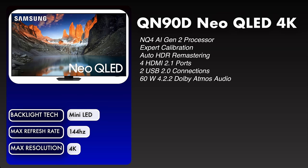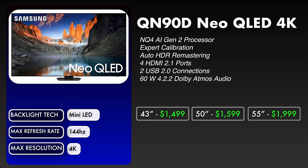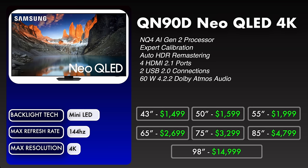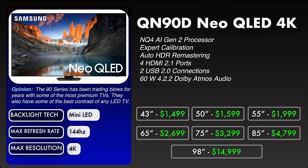Prices for the QN90D will be: 43 inch $1,499, 50 inch $1,599, 55 inch $1,999, 65 inch $2,699, 75 inch $3,299, 85 inch $4,799, and the gigantic 98 inch TV is $14,999. My opinion on the QN90D is that the 90 series has been trading blows for years with some of the most premium TVs, and they also have some of the best contrast of any LED TV.